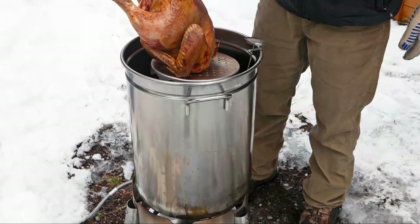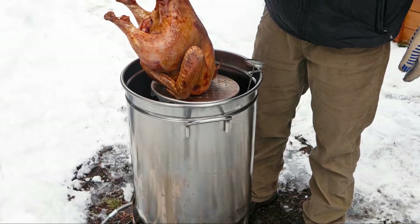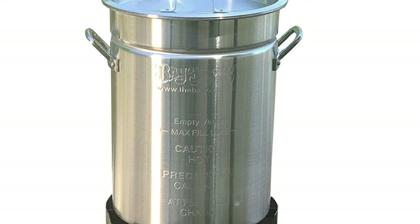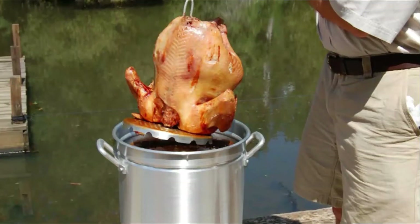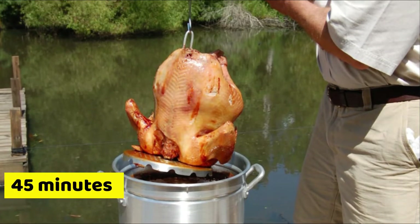The main difference between them is the cooking time. Bayou Classic cooks faster than Char-Broil and Butterball Masterbuilt XL Fryer — it can cook a large turkey in as little as 45 minutes.